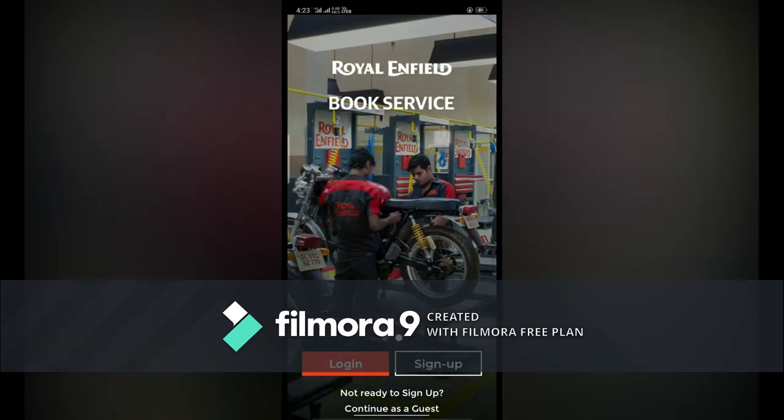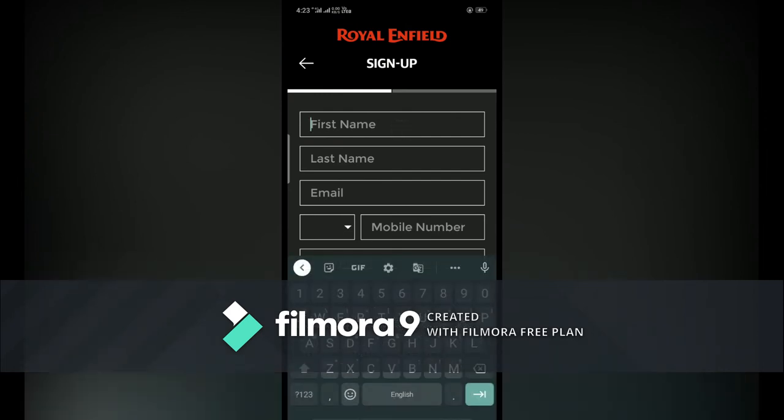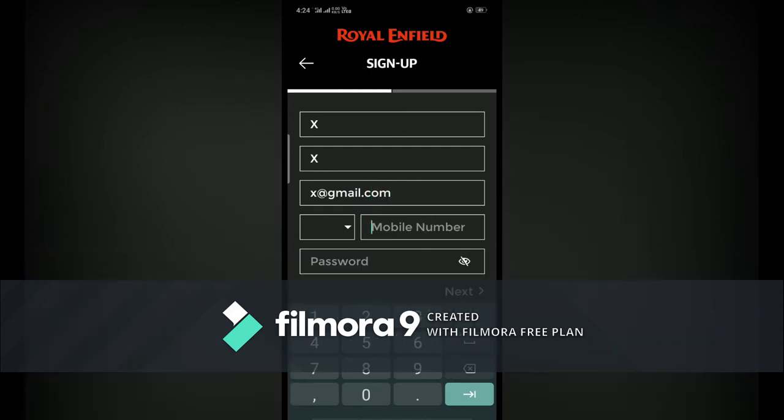Sign up is a very easy process. The same login is also on the Royal Enfield website, and also in the app. For login and sign up, now we are doing sign up — you have to insert your first name, last name, email. For privacy purpose you have to enter your email and your phone number.